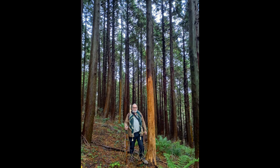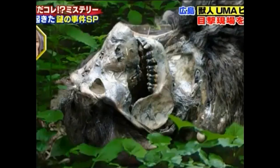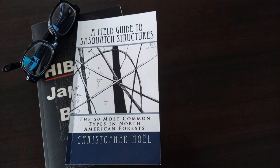Good morning, I'm Kyle from Hebegon — Japanese Bigfoot. Here's one here, one deceased Hebegon. And today I'm doing a practical review of this excellent book, 'A Field Guide to Sasquatch Structures' by Christopher Noel. Well, a practical test and review, and quite an extreme test.